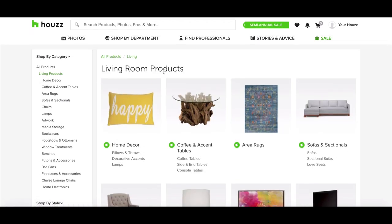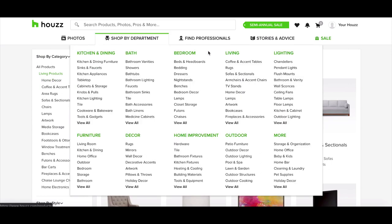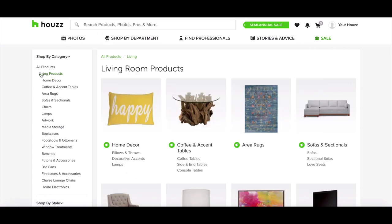This is Howes.com and we're looking at living room products here. You can go visit Howes.com, then go shop by department and see all the categories at the top, or you can look at the left-hand sidebar as well when you get into living room products.